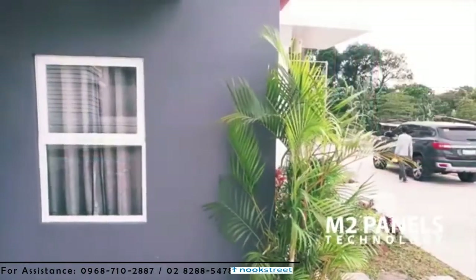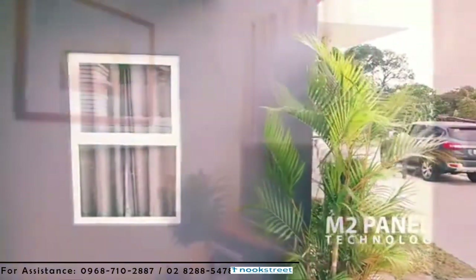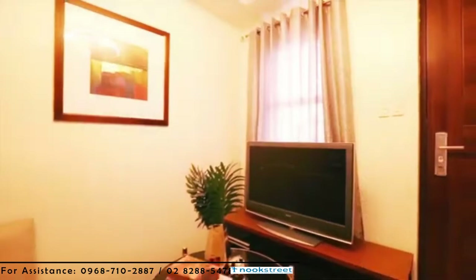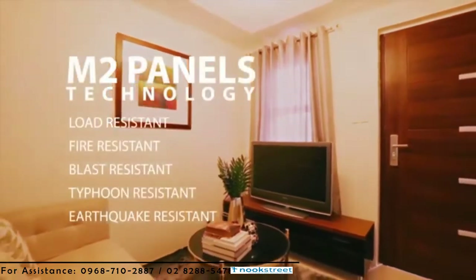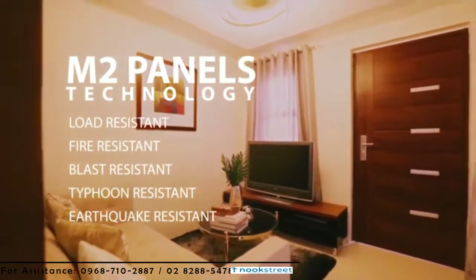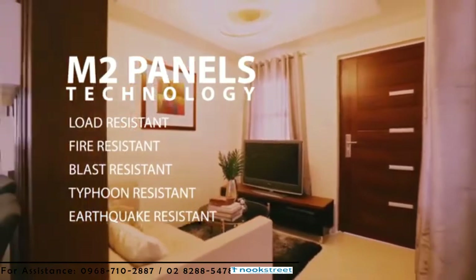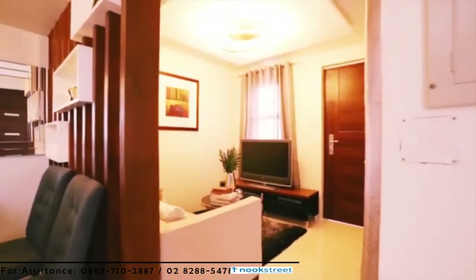It's a modular system that makes use of polystyrene panels for your house's load-bearing wall, floor, partitions and stairs. The best thing about this technology is that it's load-resistant, fire-resistant, blast-resistant, typhoon-resistant and earthquake-resistant. Surely, that is an impressive way of making your houses extra safe and secure.